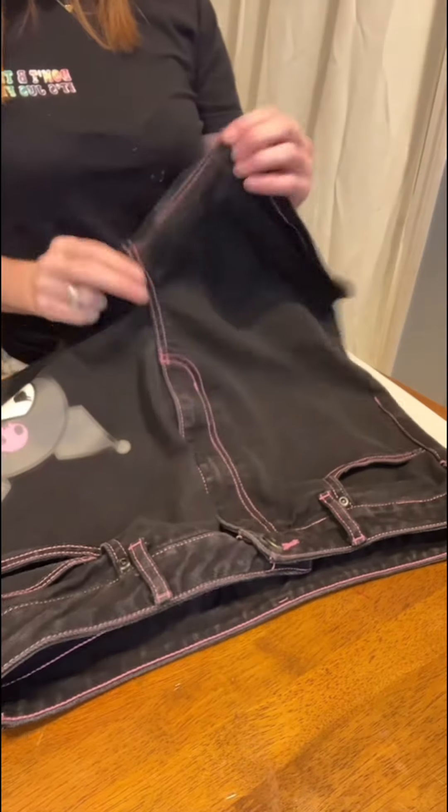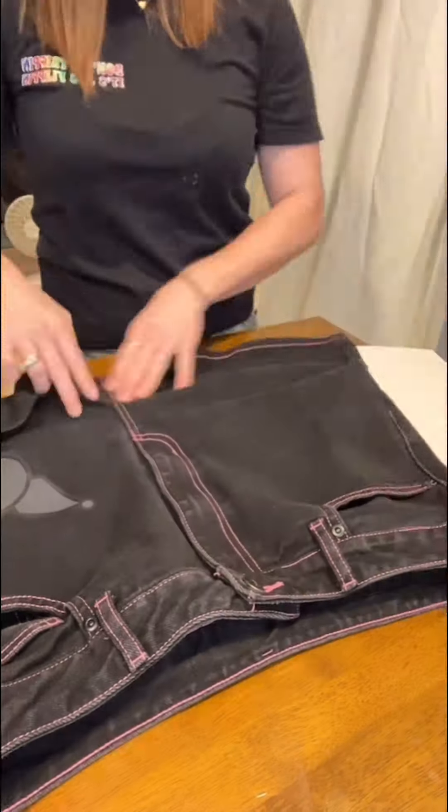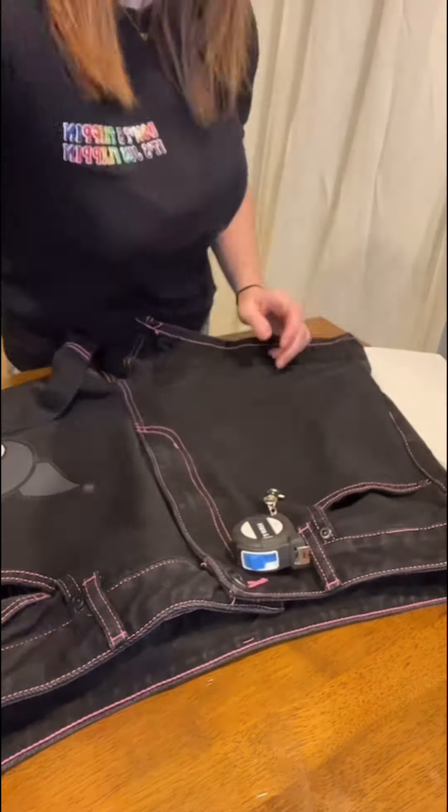If you have a pair of shorts that are folded and can be unfolded, be sure you get the inseam for it unfolded as well. I also like to measure the rise of the pants or shorts — you're going to go from the crotch to the top of the waist.